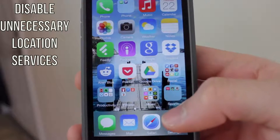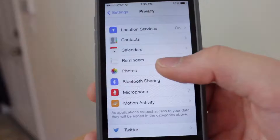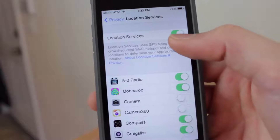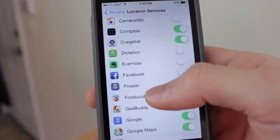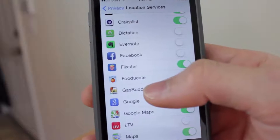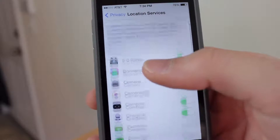Also disable any unnecessary location services. In Settings, go to Privacy and then Location Services. You can choose to turn location services on but only enable it for certain apps. I've disabled location services for any app that does not need it — a lot of apps don't need your location, so if it doesn't need it, disable it for that app and that will save battery life.